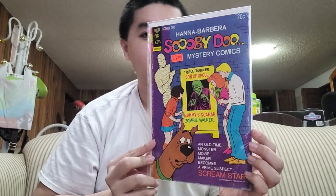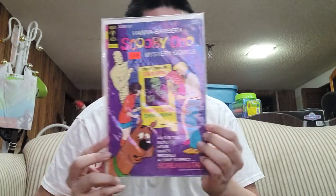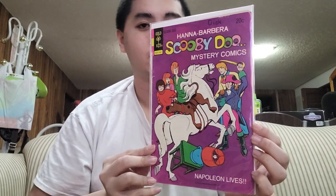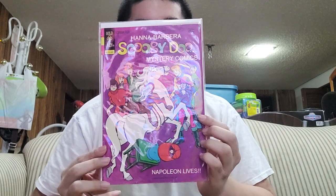The next one is number 21 — this is really good. Next I have number 23. I just got that for Christmas last year, yeah, I got that for my collection.